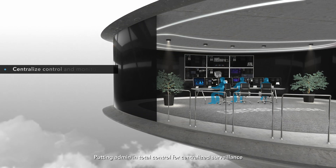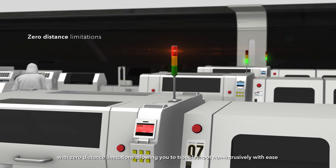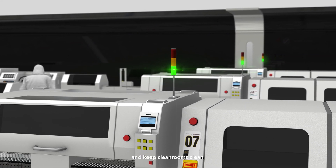Putting admin in total control for centralized surveillance. With zero distance limitations, allowing you to troubleshoot non-intrusively with ease, and keep clean rooms clean.